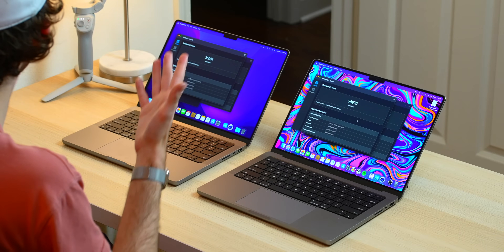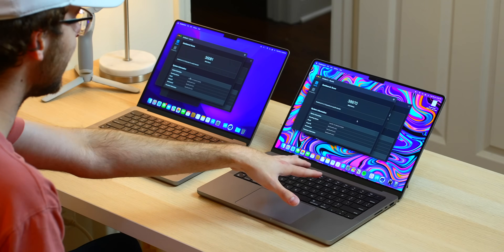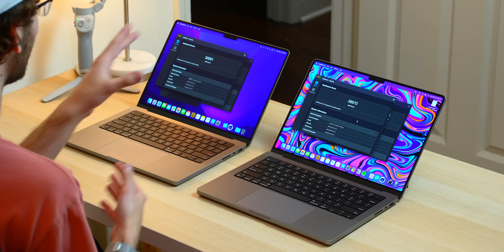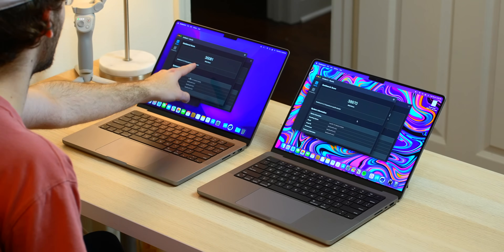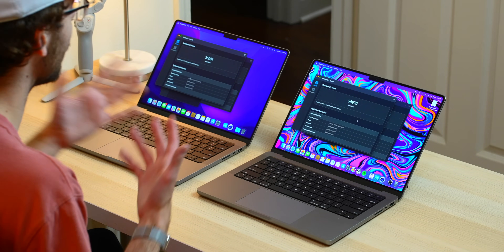Another benchmark comparison I want to do is between GPU results. Just like CPU cores, there are 14 GPU cores here and 16 here — and obviously 16 people are more productive than 14 if they're individually equally capable. We have a Metal score of 35,000 versus a Metal score of around 39,000 with the 16 cores.